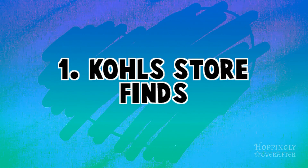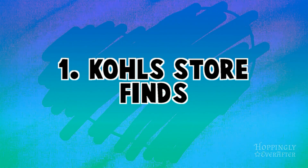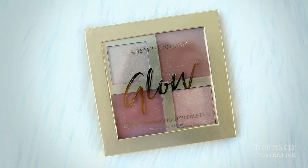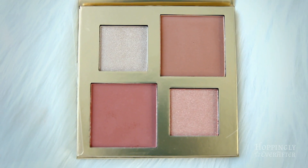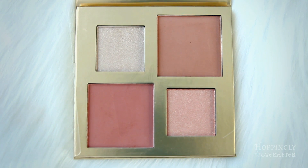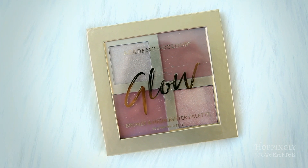The last two items I got were from Kohl's. The first one is this glow blush and bronzer palette — I like all the different shades you have to pick from, and it's been working pretty well. It matches my skin tone fairly well. Since it was free with coupons, it's something I'm able to use around the house without using up my nicer stuff that I save for going out.